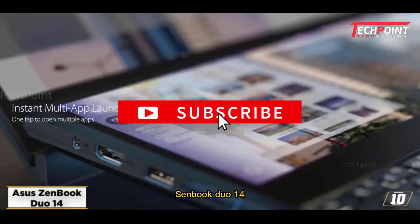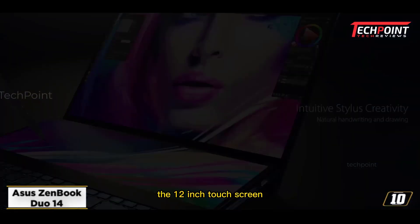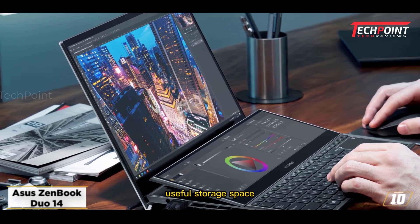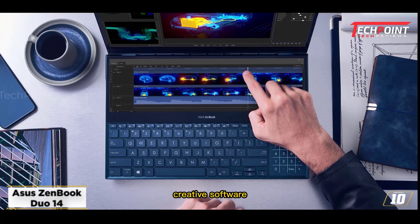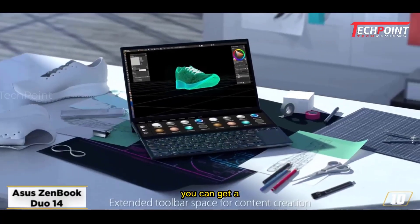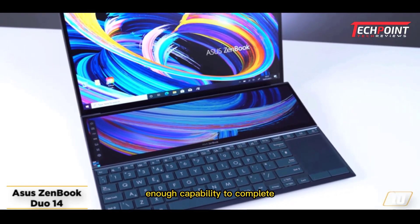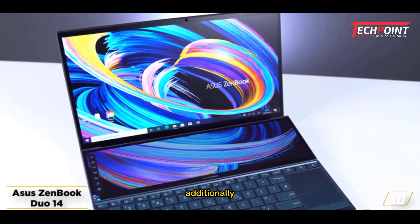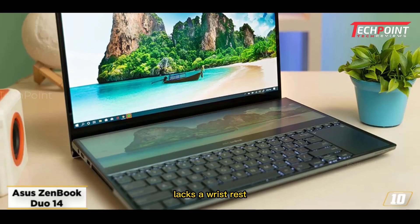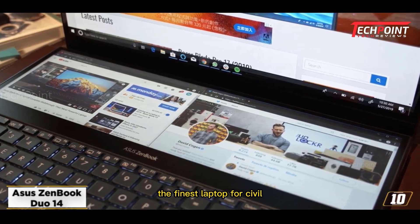At number ten, Asus ZenBook Duo 14. When configured correctly, the Asus ZenBook Duo 14 is a powerful dual-screen laptop that looks appealing. The secondary 12-inch touchscreen placed above the keyboard gives it a futuristic aesthetic and serves as a useful space for extra programs like Spotify and Discord. Creative software from firms like Adobe functions effectively with touch controls. You can get a ZenBook Duo 14 with up to 32GB of RAM and a dedicated Nvidia MX450 graphics card, which should have enough capability for most engineering work. Its battery life is amazing given that it has two displays. The main flaw is that it lacks a wrist rest, which may make typing uncomfortable, but an external wrist rest resolves this issue.